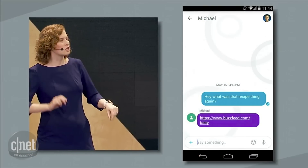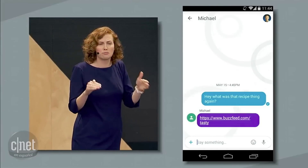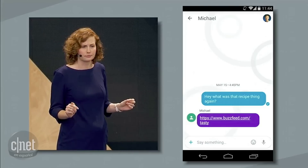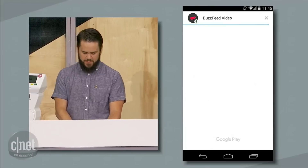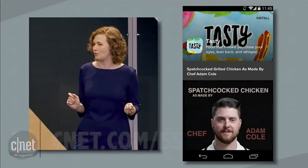What we're going to do is tap the URL, and it's going to take me right into BuzzFeed Video's Android app without installing it. Ficus, go. What's happening here is Google Play is fetching only the pieces of the app that we need right now.